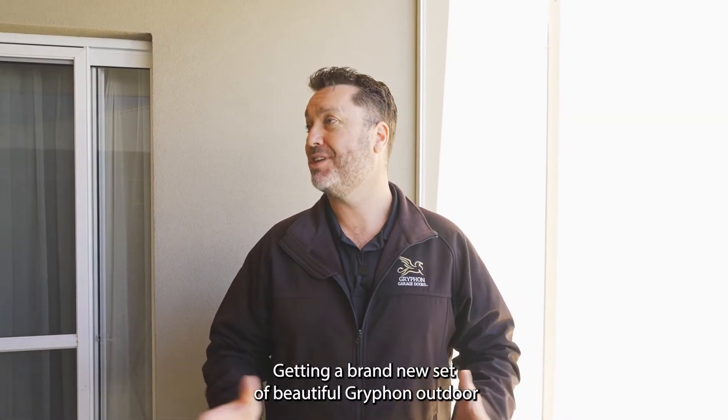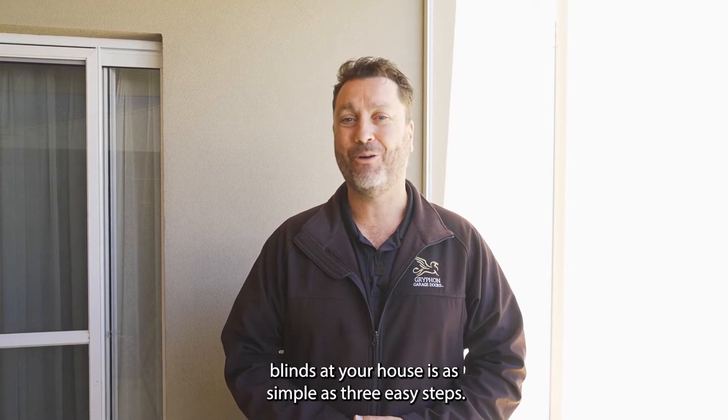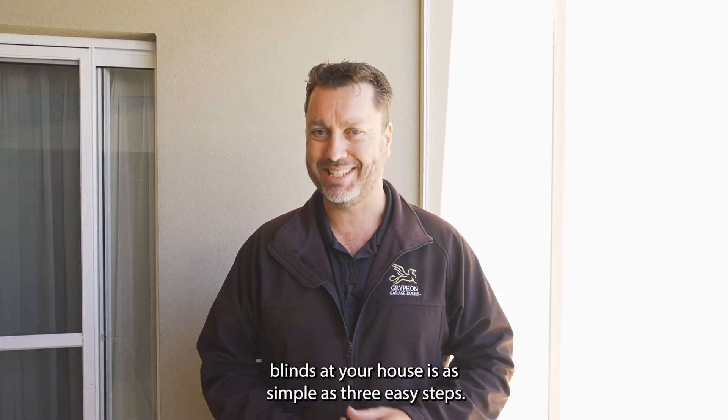Hi, I'm Fitzy from Griffin Garage Doors and Outdoor Blinds. Getting a brand new set of beautiful Griffin Outdoor Blinds at your house is as simple as three easy steps.